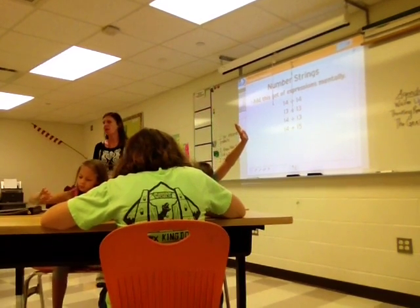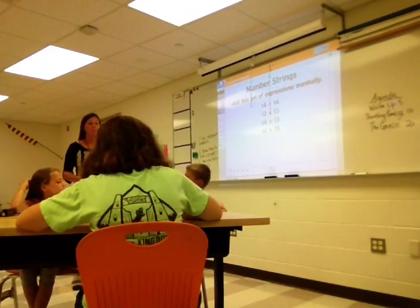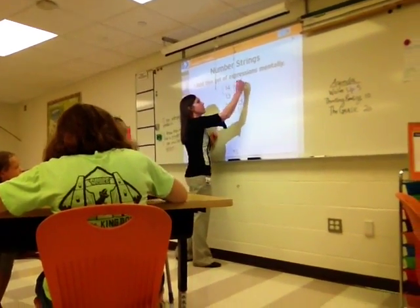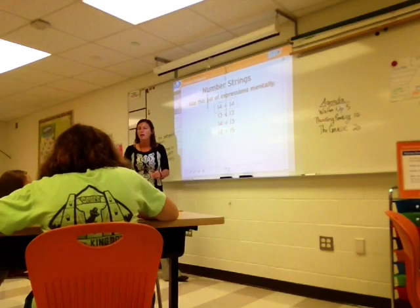So kind of like what Caleb was saying, right? You just kind of were breaking it down. I'm still just on this first one because what I'm trying to focus on, boys and girls. I took out the 4s, and I took 10, 20, and I added the fours together. I like it.